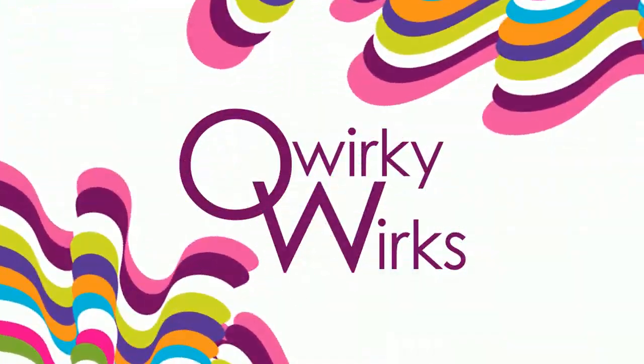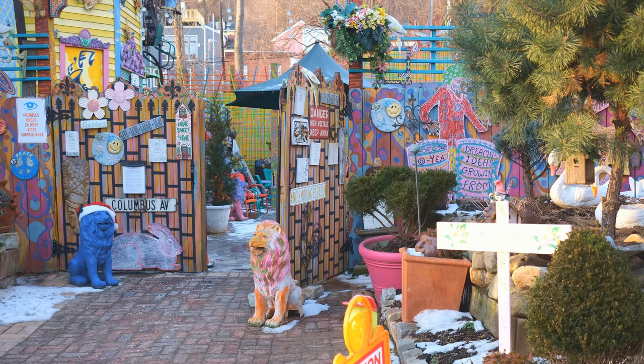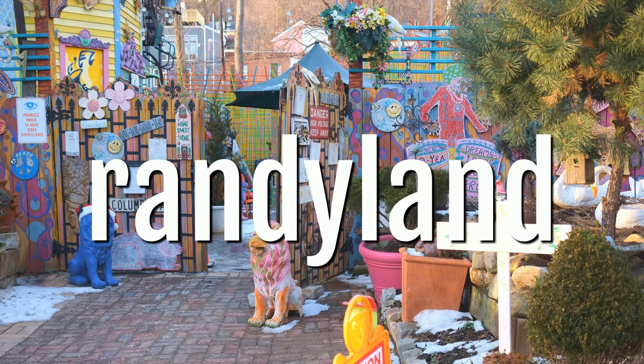Hello again to all you color lovers out there. Located in Pittsburgh's north side is an off-the-wall garden museum featuring a collection of zany wall murals and a cluster of reclaimed creations brimming with color and personality. The place we are talking about is none other than Randy Land, otherwise known as the most painted house in the world.